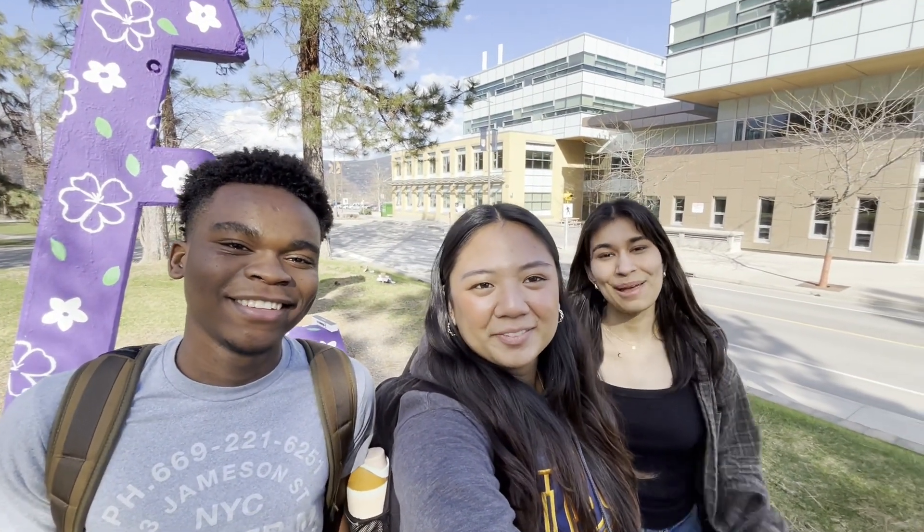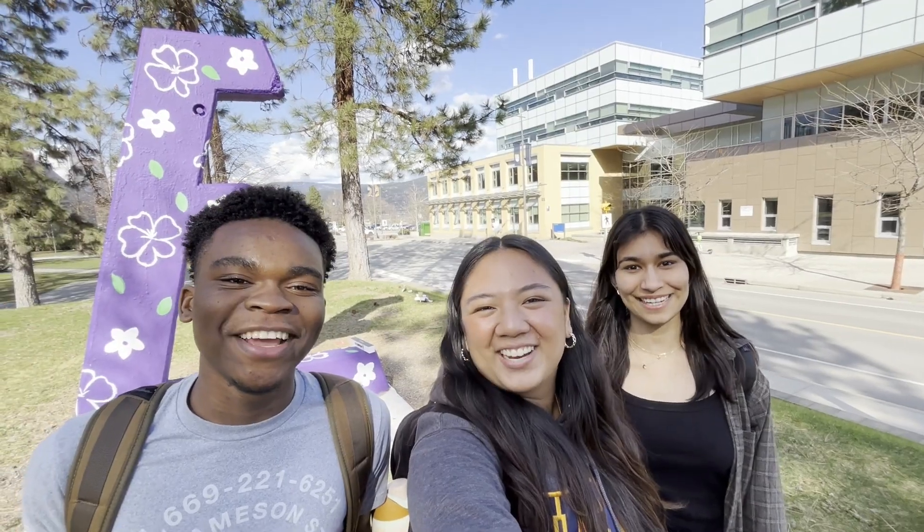Hey, I'm Bella. I'm Eddie. I'm Ahank. Come join us for a day in our lives as UBCO Engineering students!